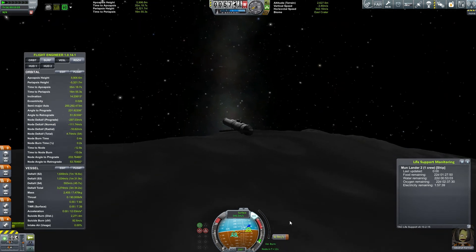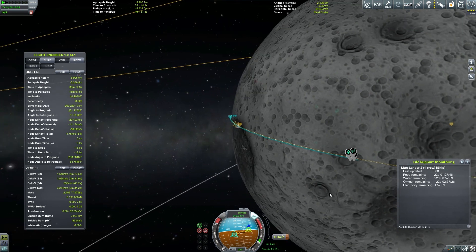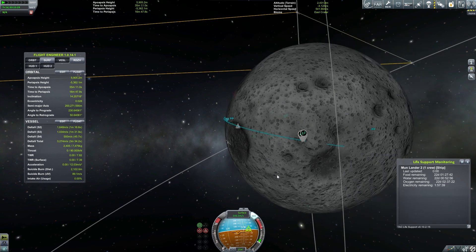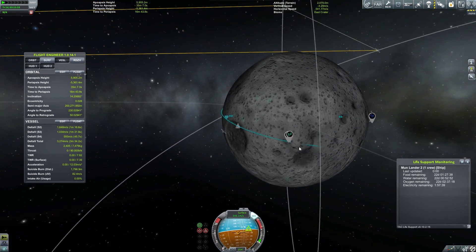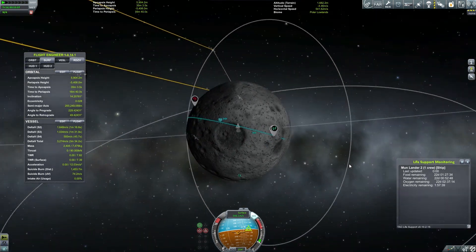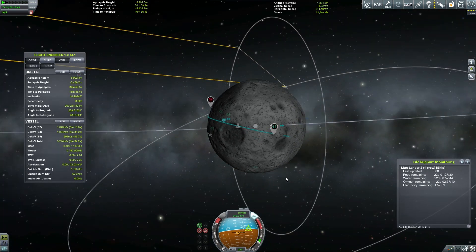So that is our current trajectory to land — basically right in it. That's going to be it for today, guys. I'm going to see you guys for the landing, the data acquisition, and I guess I'll explain the contract in the next episode too. That's it — I'll see you guys in the next one. Bye bye!